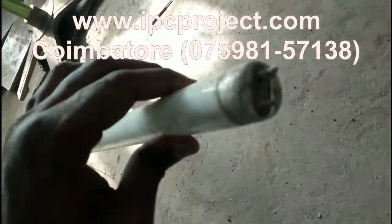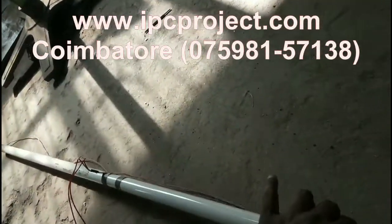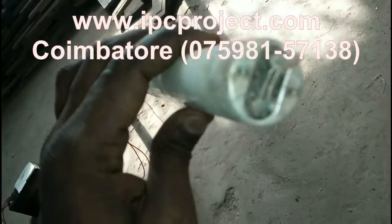We have various students coming from various parts of South India, like Kerala, to our project center to complete their projects. Our project center is located on Neelankarai Road, beside the Avinashi Road.